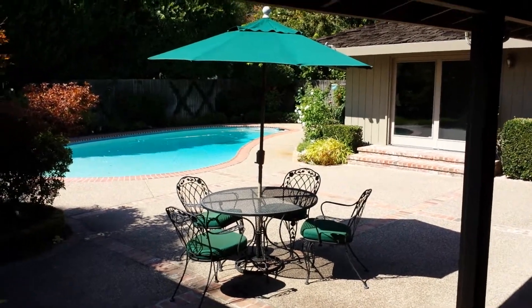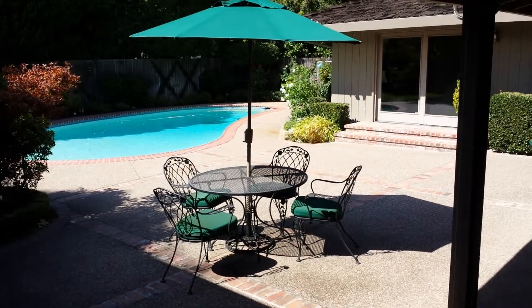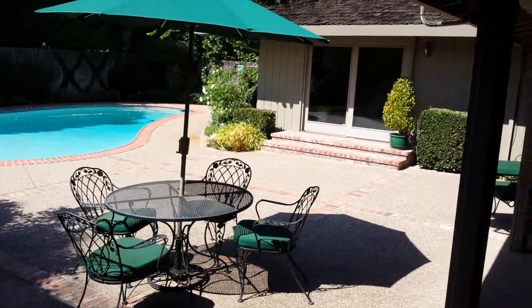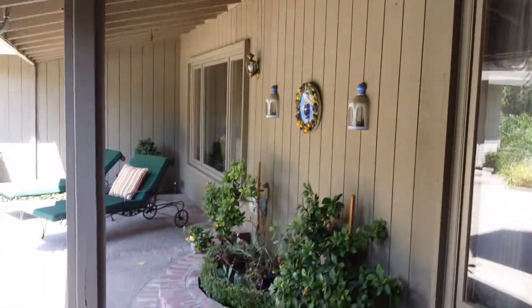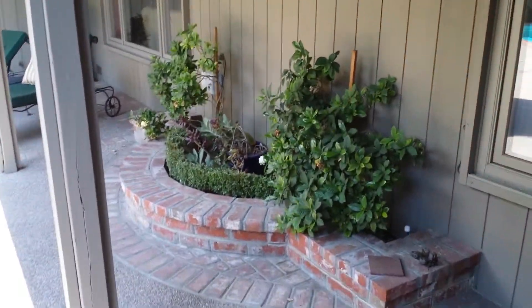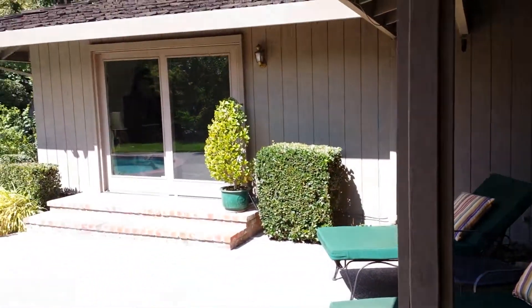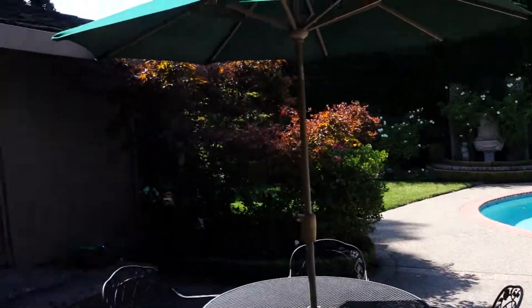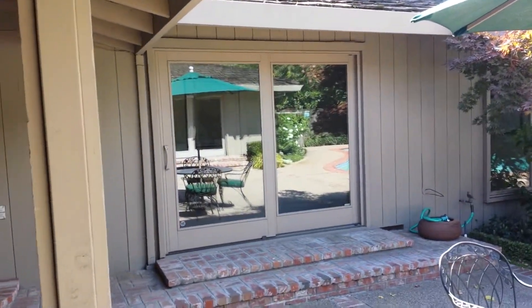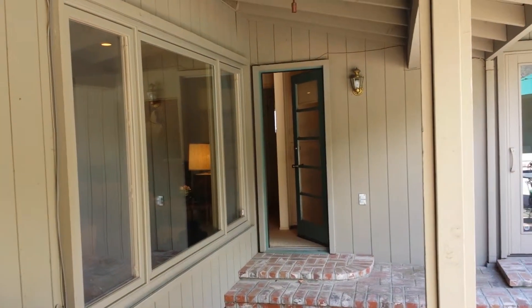Stepping out on the patio, you have three accesses through the house to the patio. Part of it is covered and there's some really nice lighting out here. There's a little succulent garden. That is your master bedroom door access, that is the fifth room access, and that one goes into the living room and kitchen area.